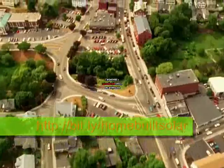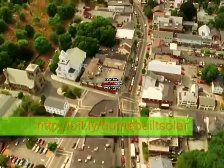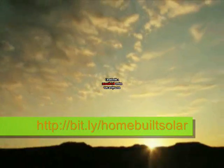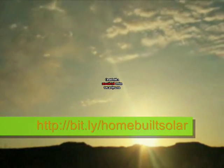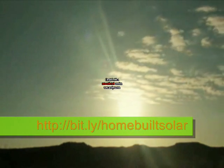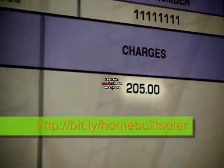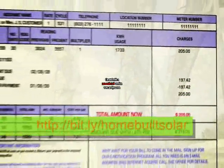Thousands of years ago, people used to make fire. Now we use it to make power for the entire home. And the best thing about solar energy is that it's always there. You can't spend it, can't run out of it, and once you have the means to harness it, it's yours for the taking, free of any additional costs. Imagine how much you could save if you had your own power generator.